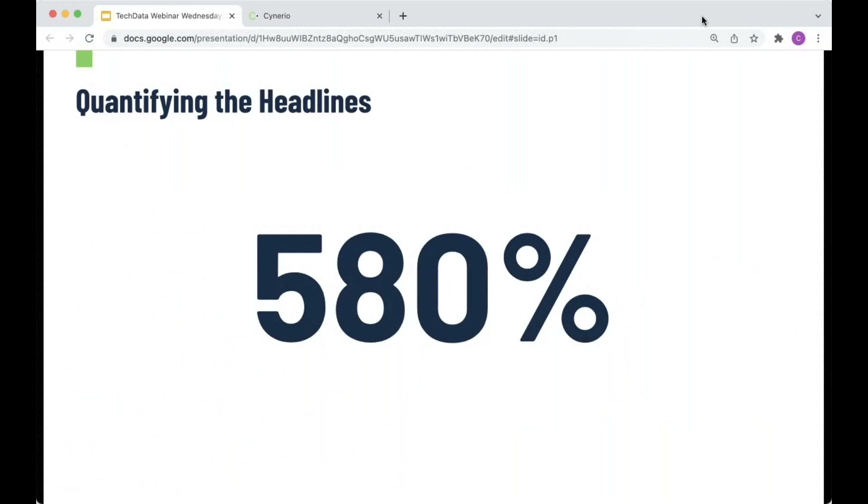Before we jump in, I always like to throw out a stat. Guess what this ransomware-specific stat means in the chat box. This 580% number is the increase in healthcare ransomware attacks in the second half of 2020. There's about a six to nine month lag to collect this information, but hospitals were reporting a 580% increase in ransomware attacks. These were just the ones compelled to report due to HIPAA laws — the real number is probably higher. We don't expect this number to go down anytime soon.